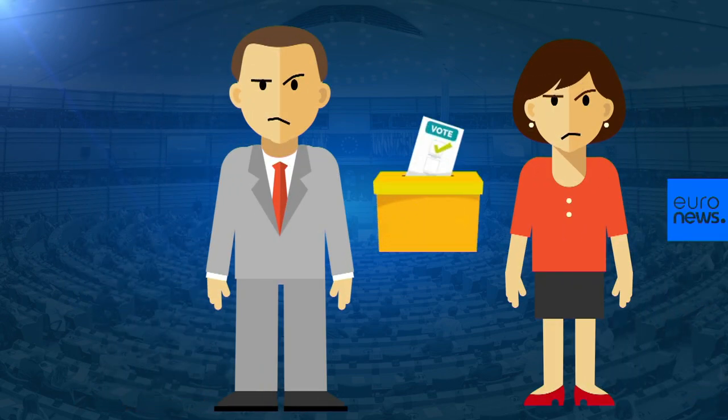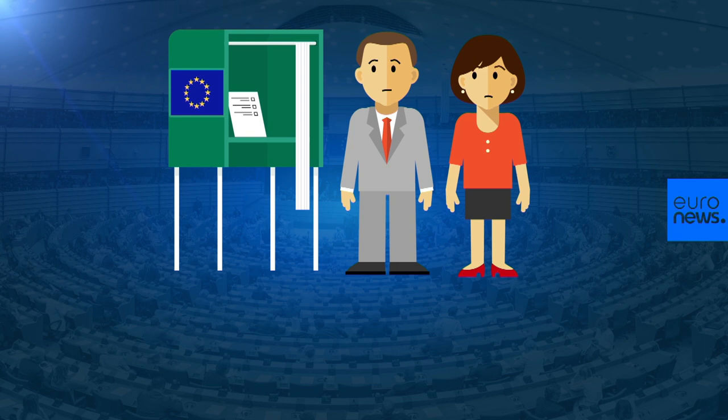This year's European elections. It's a big deal, but it's not simple. To help you get your head around them, we've put together this handy explainer.